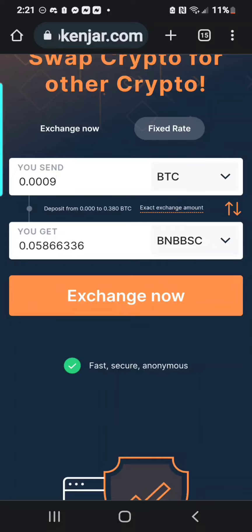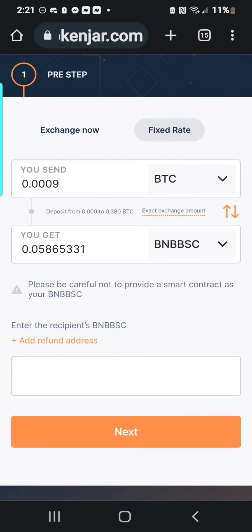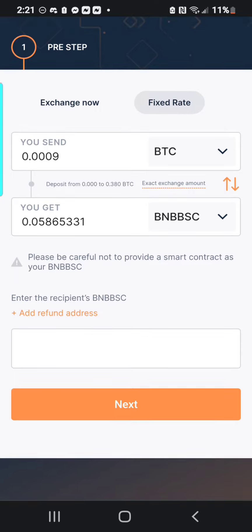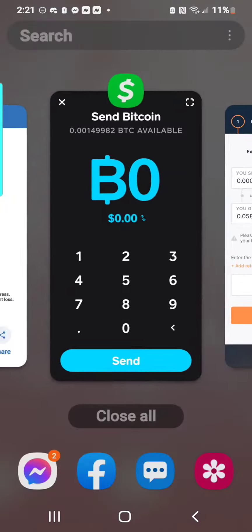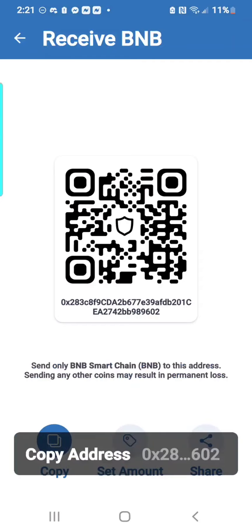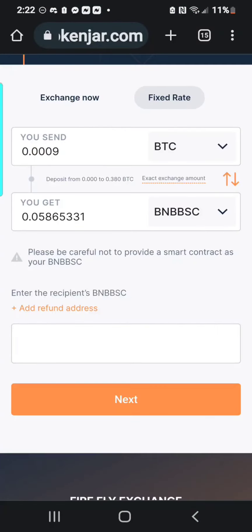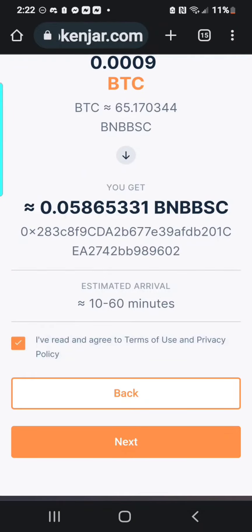From here, you're going to put the amounts in that you would like to send. Start with 0.0009 and it'll convert it. Now press Exchange Now. It'll re-verify. Here it says enter the recipient's address — the BNB. So you're going to want to go to your Trust Wallet and get your receive code, copy it, and then go back to SwapFirefly.com and paste it.